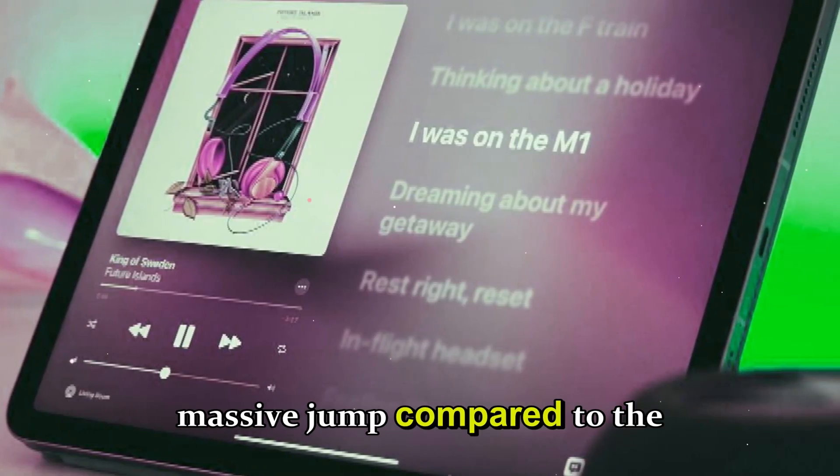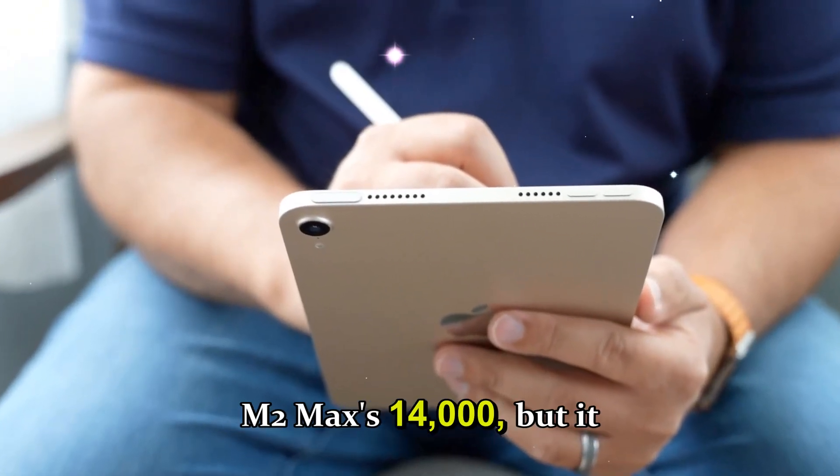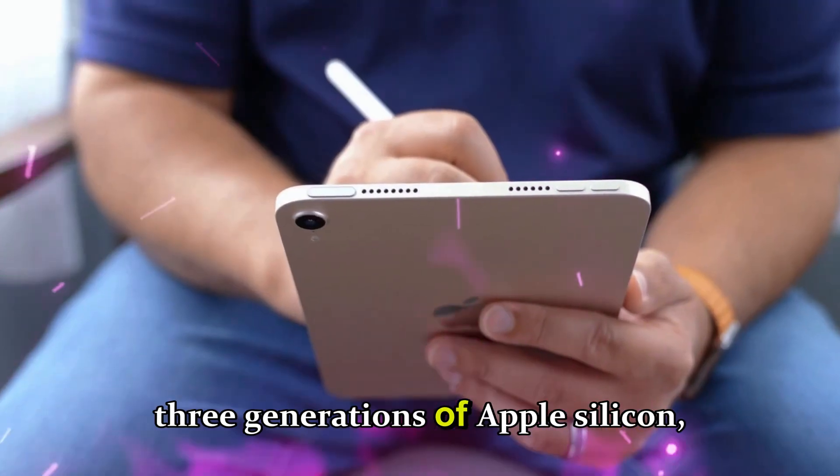That's not only a massive jump compared to the M1 Max's roughly 12,000 and the M2 Max's 14,000, but it essentially means Apple has more than doubled the multi-core power in just three generations of Apple Silicon.